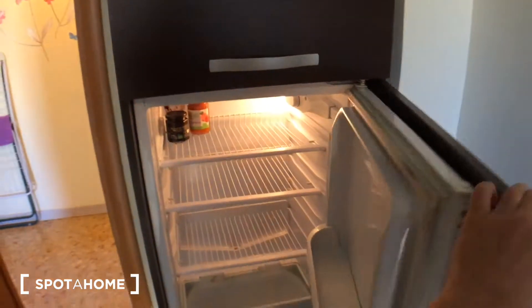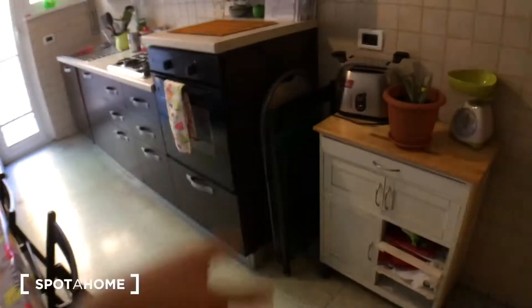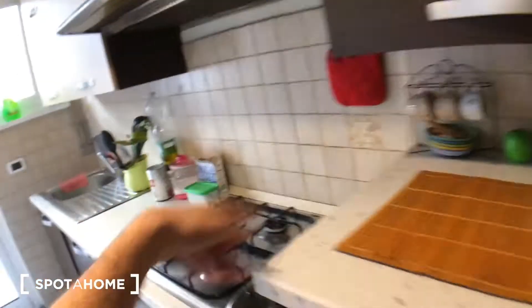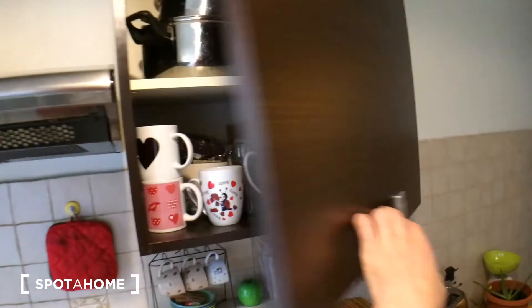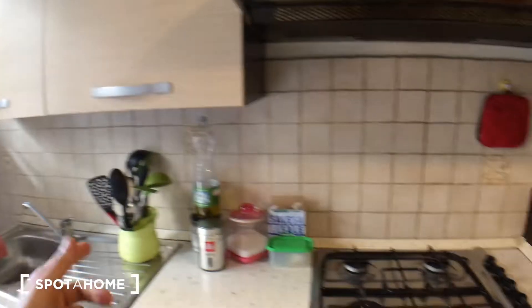Alright, here it is. Here is the refrigerator with the freezer on top and a couple of shelves. And there's a table which can get bigger, with two chairs here and two extra there. Cupboards everywhere, plenty of space. There's a toaster, a weight counter, a gas stove and electric oven. The cupboard here has bowls, glasses, teacups and frying pans. The kitchen is fully equipped.